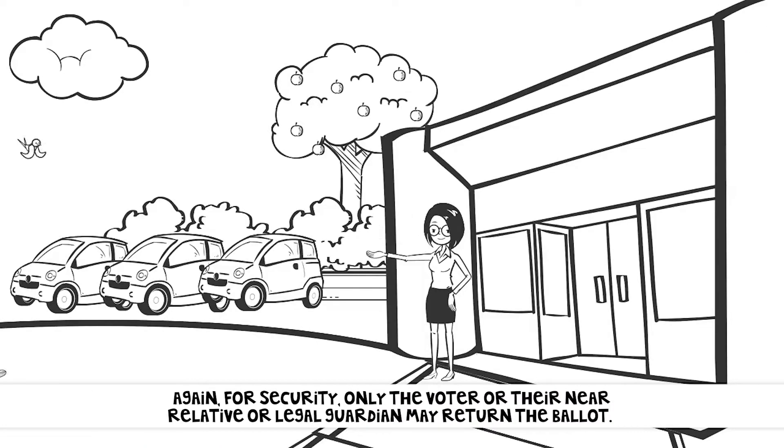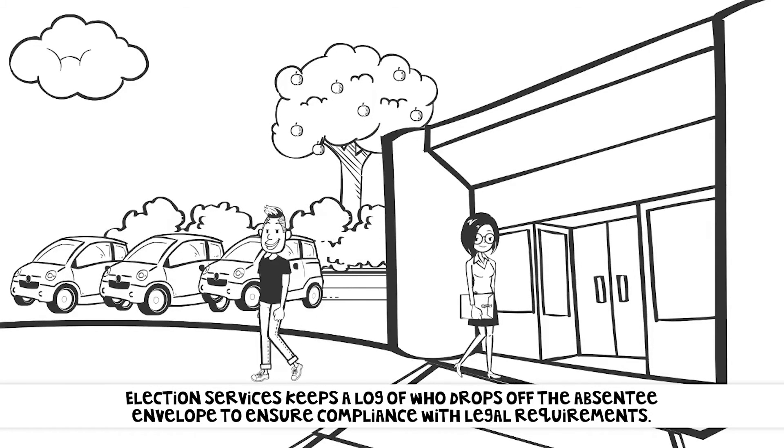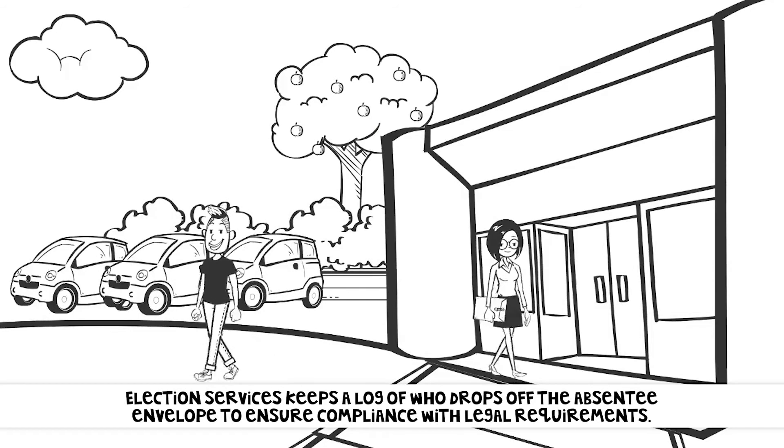Again, for security, only the voter or their near relative or legal guardian may return the ballot. Election services keeps a log of who drops off the absentee ballot envelopes to ensure compliance with legal requirements.